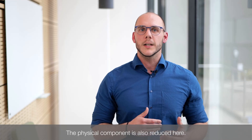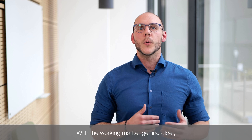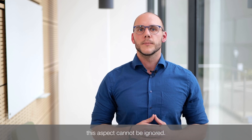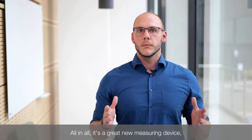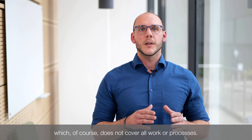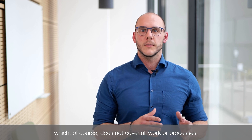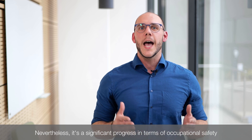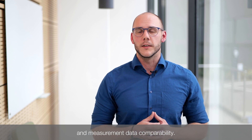The physical component is also reduced here. With the working market getting older, this aspect cannot be ignored. All in all, it's a great new measuring device, which of course does not cover all work or processes. Nevertheless, it's a significant progress in terms of occupational safety and measurement data comparability.